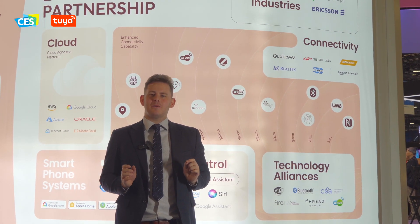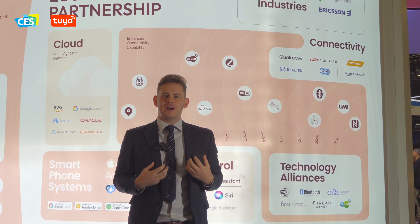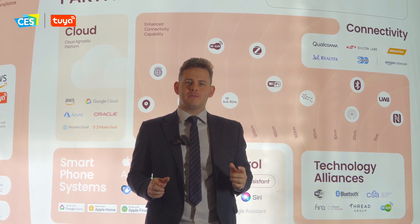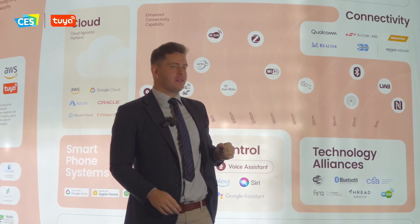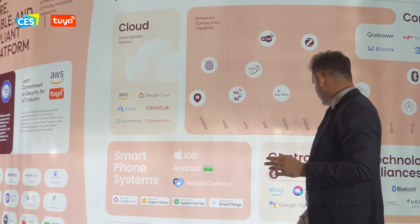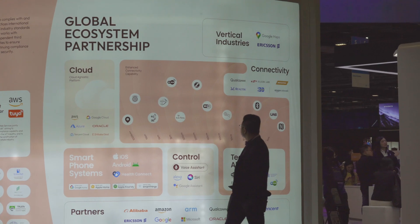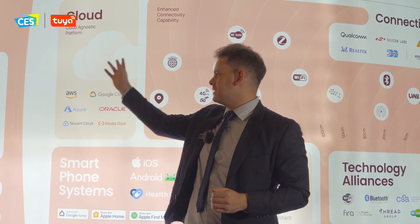The smart home and IoT market has become increasingly fragmented over the years, but at Tuya we're hugely proud of our range of diverse ecosystem partners. We cover three main categories: connectivity partners such as Qualcomm and Silicon Labs; control partners that allow you to offer support for Alexa, Siri and Google Assistant; and cloud partners, where we can deliver our public or private cloud on top of some of the leading cloud providers.